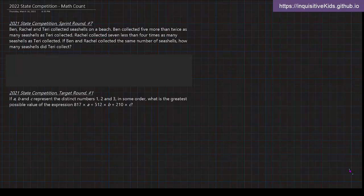The 2022 Math Counts State Competition is here. In this video, we'll be taking a look at problems from last year's 2021 state competition. This first problem is the seventh problem from the sprint round.